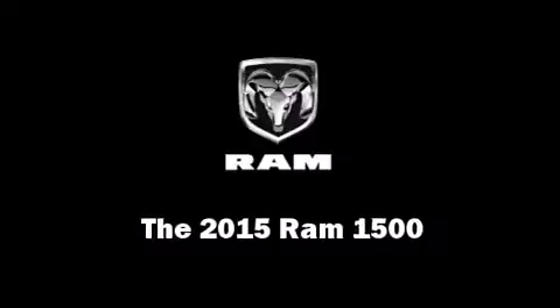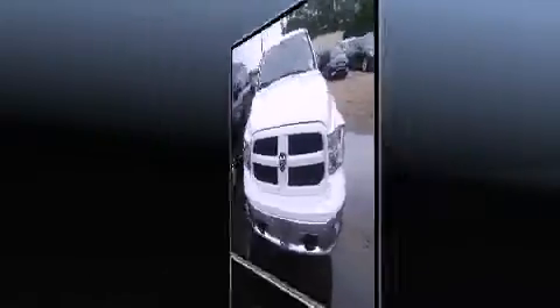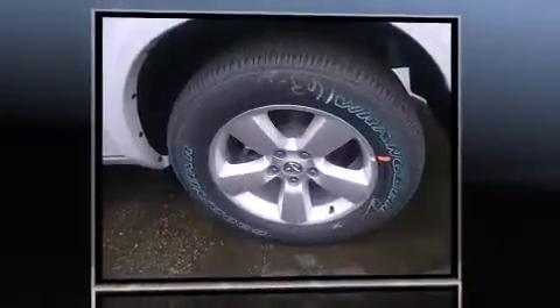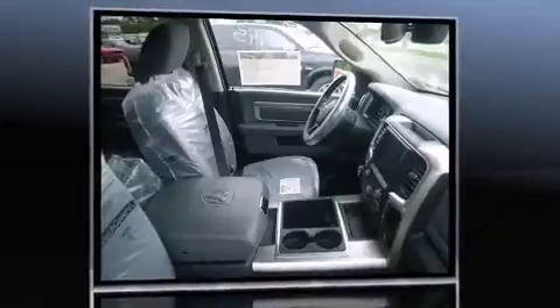This four-door, five-passenger truck is ready to drive off the showroom floor. Under the hood you'll find an eight-cylinder engine with more than 350 horsepower, and for added security, dynamic stability control supplements the drivetrain.